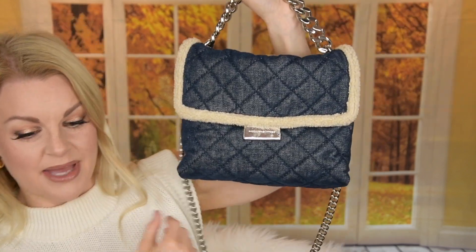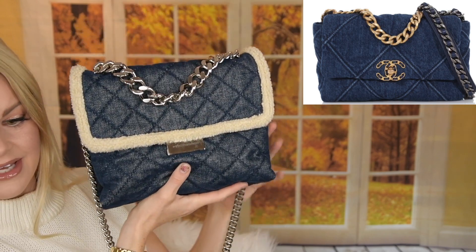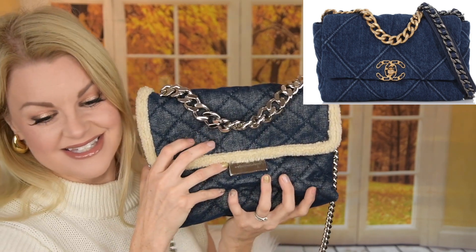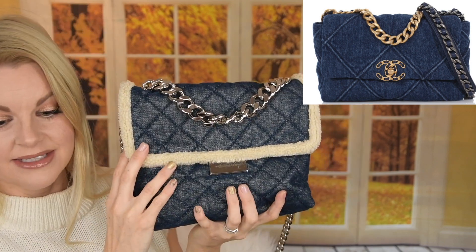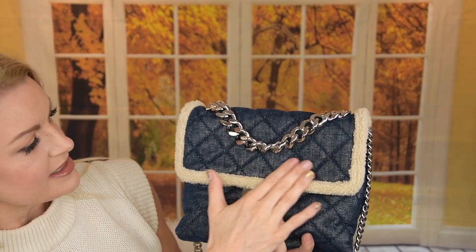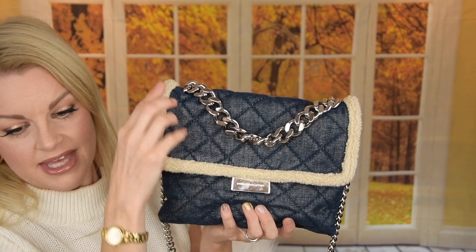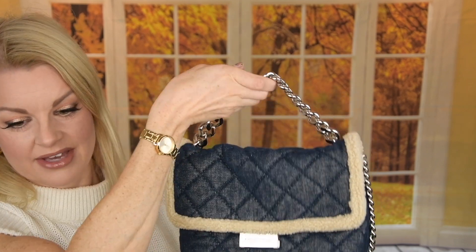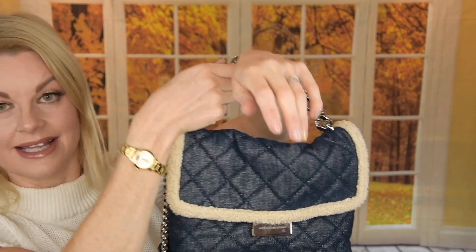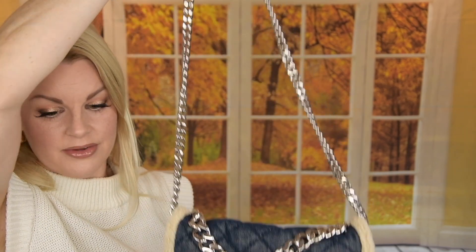Here it is — look at this bag! This is Stella McCartney, the Beckett bag. And this is like a quilted bag. You have kind of like denim — I don't know if it's real denim, it feels really soft but looks like denim — and you have this teddy fabric as well. You have a very, very heavy chain here. And this you can have like a top handle, exactly like the Chanel 19. And you also have a crossbody strap here that is a chain as well.